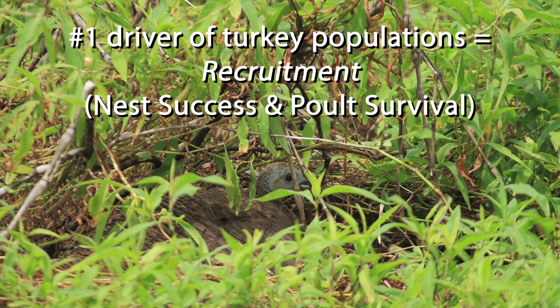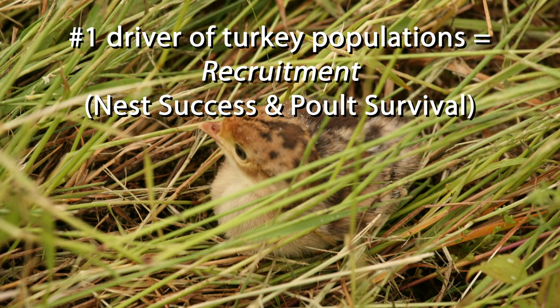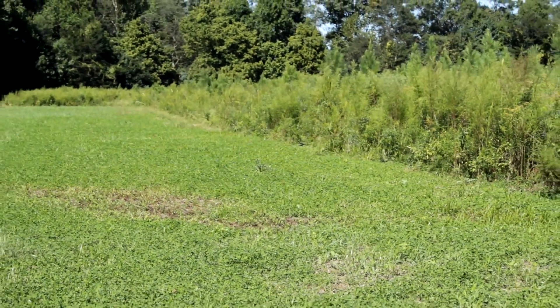The biggest limiting factor to turkey populations is recruitment of the young. Because of that, nesting habitat and the brood habitat that poults use right after they hatch is the most important habitat component for turkeys across Mississippi.